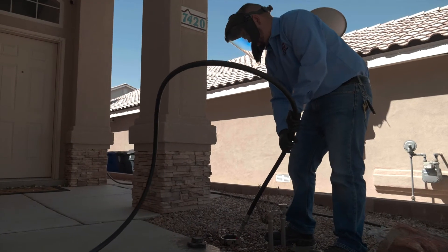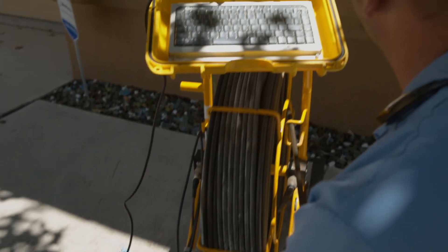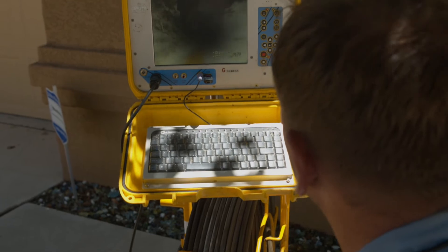How often you clean your drains will depend upon the type of issue and the amount of use your system has. We recommend that you have your drain system inspected once a year to determine what maintenance is needed.